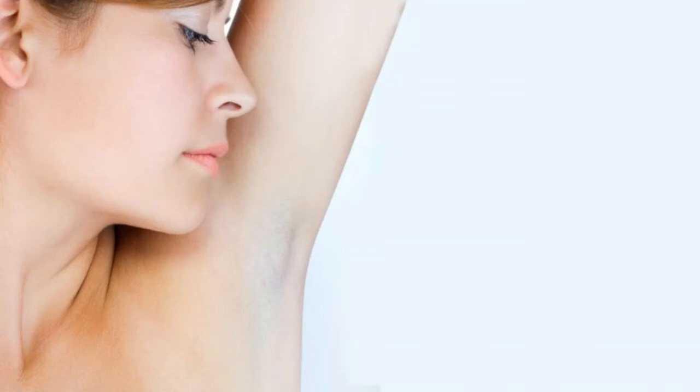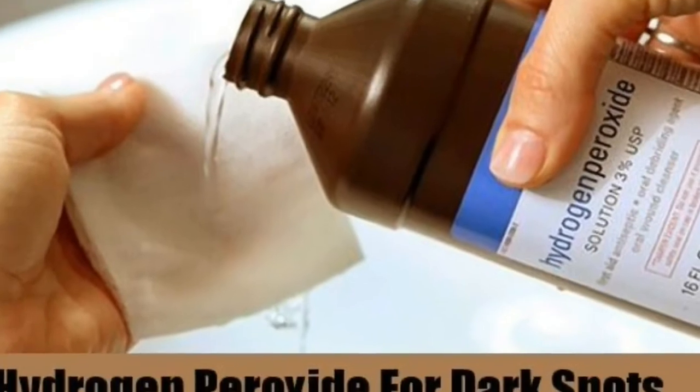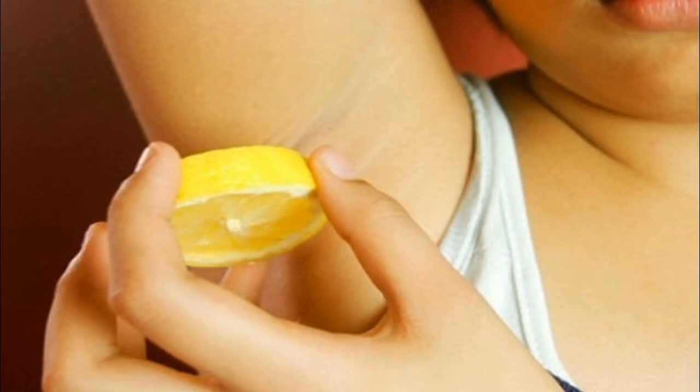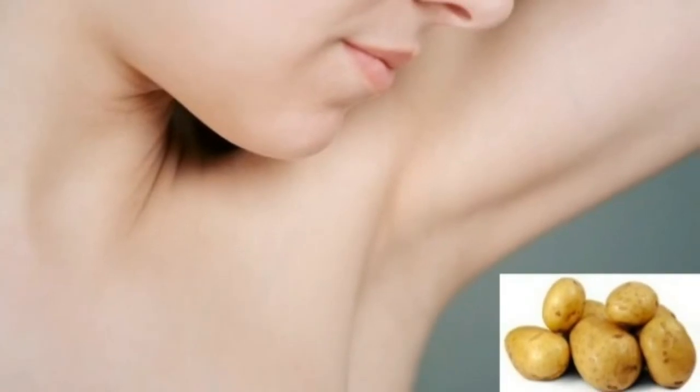Remedy 1 — Potato: Thinly slice potatoes and rub a slice on the dark area, or you can grate some potatoes to release the juice. Apply this juice to your armpits, let it dry for 10 minutes, and rinse.